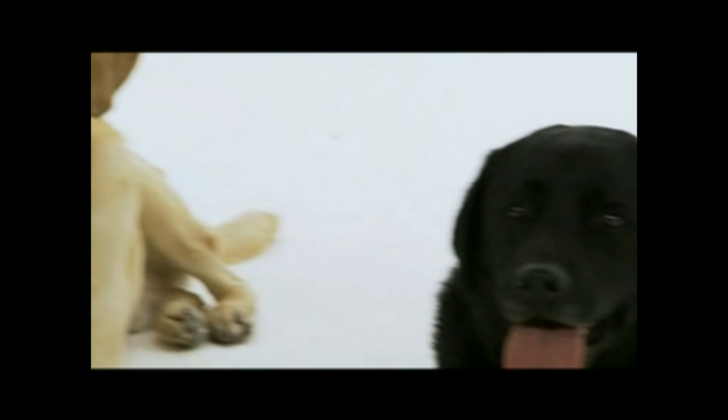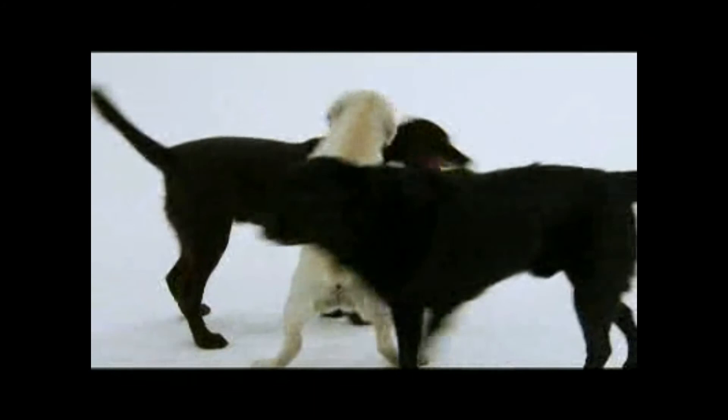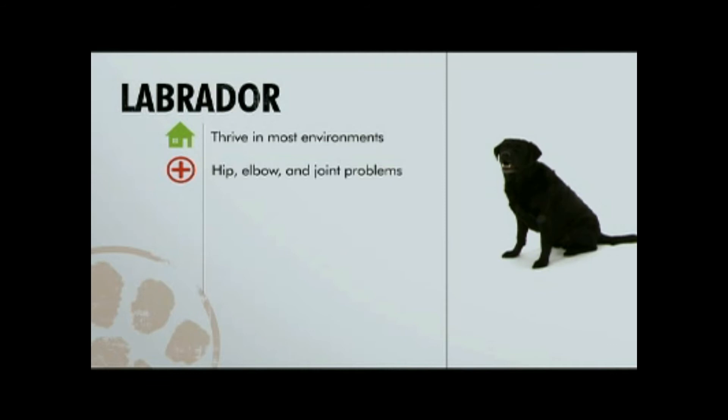The Labrador Retriever could be the most versatile breed of dog in the world. Life expectancy is 12 to 13 years. Labs love the cold but thrive in most environments. Though labs get high marks for health, they're prone to hip, elbow, and joint problems. Labs are very easy to groom and easy to train. These loyal dogs make wonderful pets.